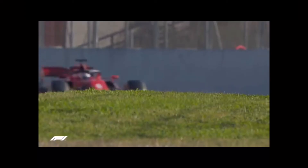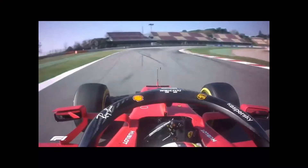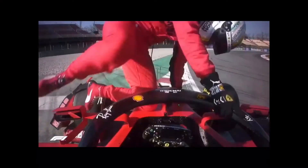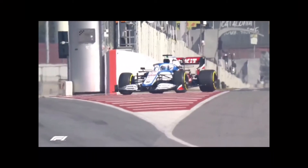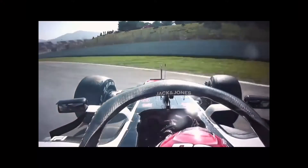Team principal Mattia Binotto said on Friday that he believes Ferrari are not as fast as both Mercedes and Red Bull, so there was already a sense of gloom in the prancing horse garage when Sebastian Vettel suffered a power unit problem in the morning session. The four-time world champion pulled up at turn 12 and brought out the red flags, with the issue necessitating an engine change for the afternoon. Nicolas Latifi's loss of power in his Williams also brought proceedings to a temporary halt, while Kevin Magnussen's puncture and spin into the gravel had the same effect.